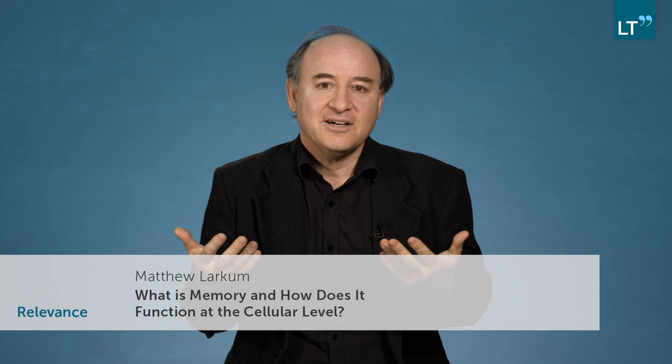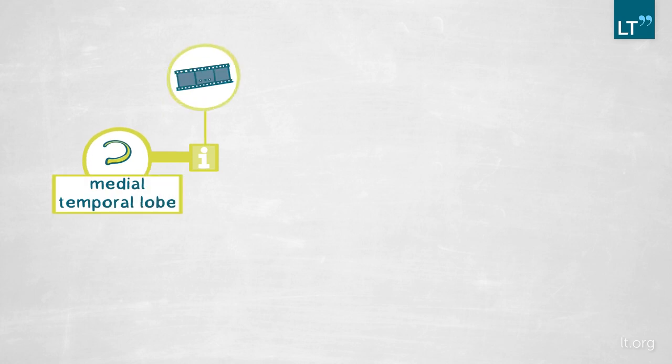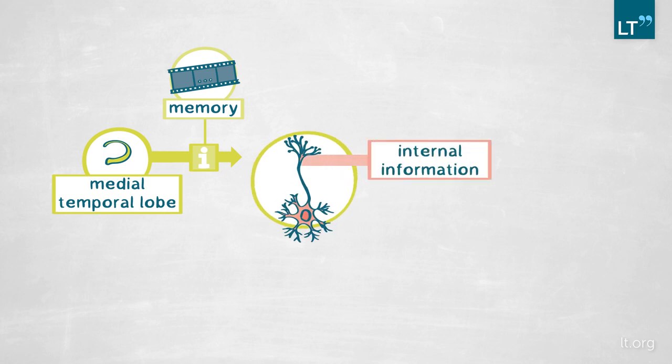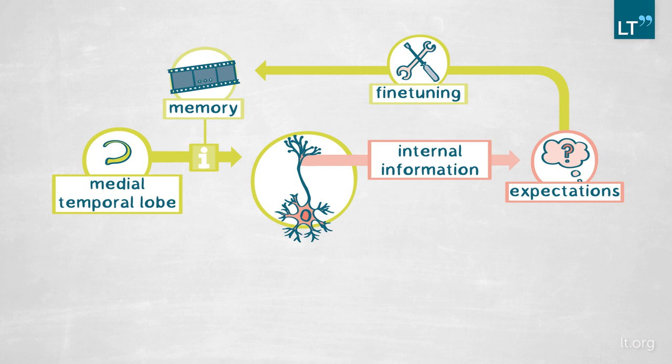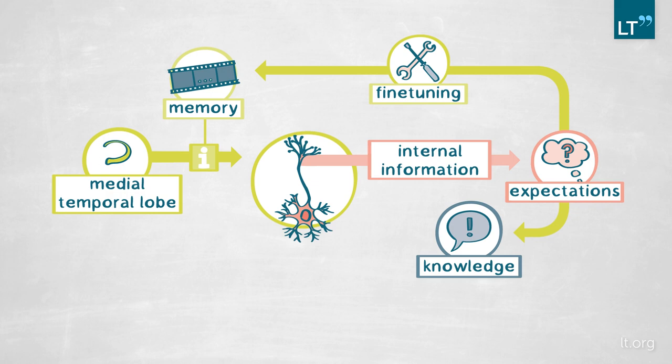The relevance of this research is both exciting and gratifying, because it's the culmination of over two decades of research. We're finding that the information from the medial temporal lobe that determines whether or not you remember something arrives at that part of the neuron that codes for internal information — the part of the neuron coding for your expectations. Essentially, what this means is that your memory is the fine-tuning of your expectations, and your knowledge is the set of things you expect about the world.